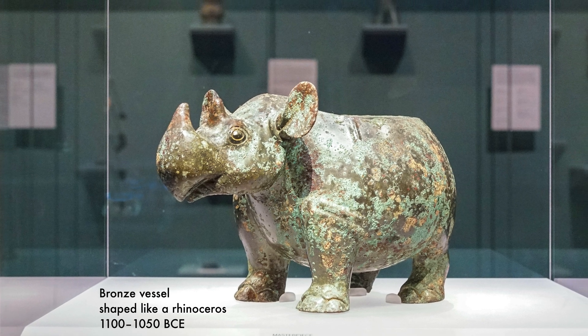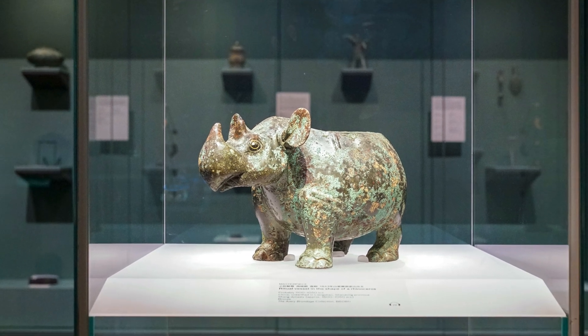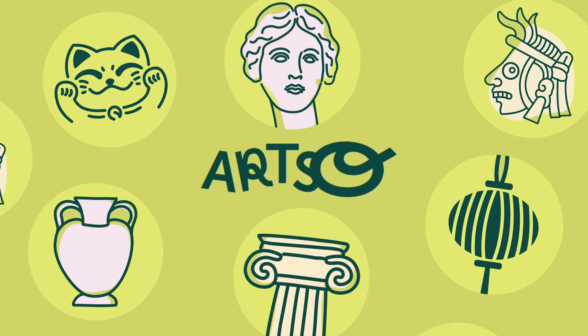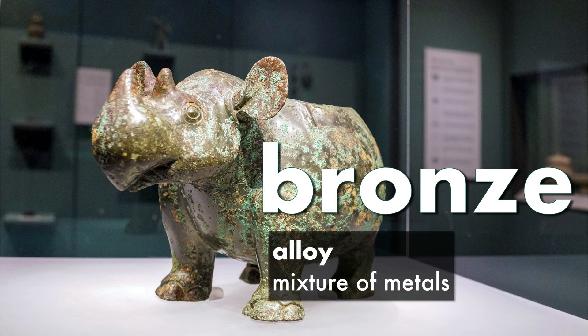Do you know where bronze comes from and how objects are made from this precious metal? What is bronze? Bronze is an alloy, which is a mixture of metals. Bronze is a mixture of copper and tin.